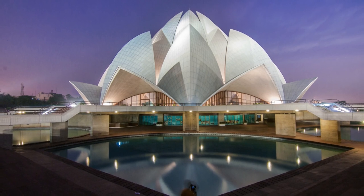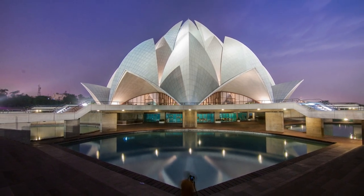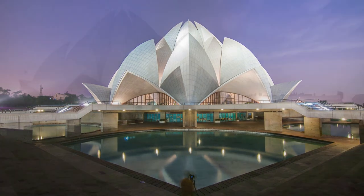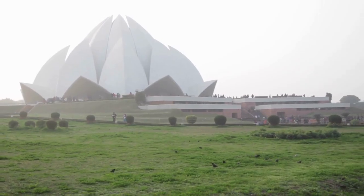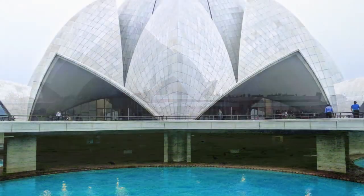Hello everyone. Today we're going to talk about the significance of one of the most beautiful architectural wonders in Delhi, the Lotus Temple. The Lotus Temple is a Baha'i house of worship located in the southern part of Delhi, India.